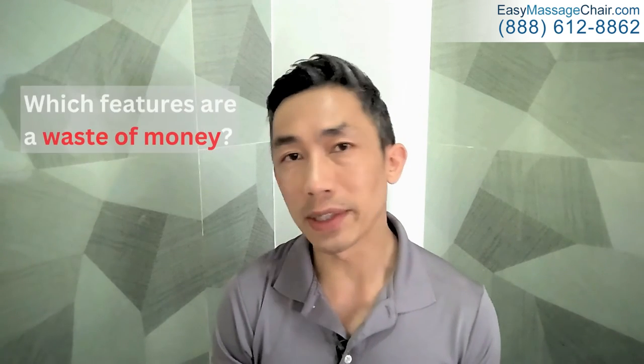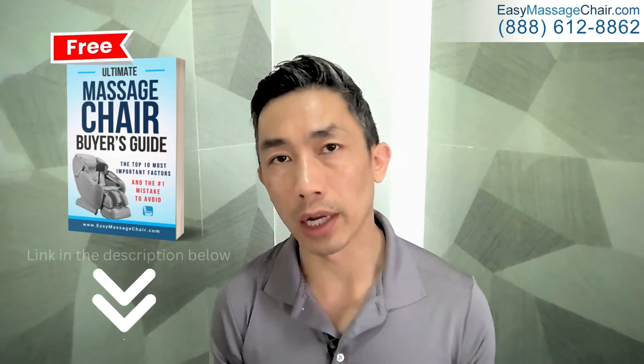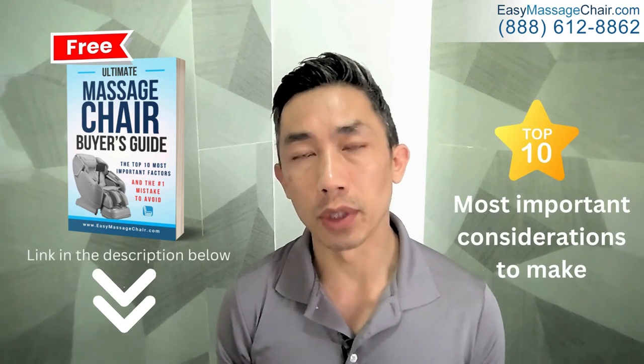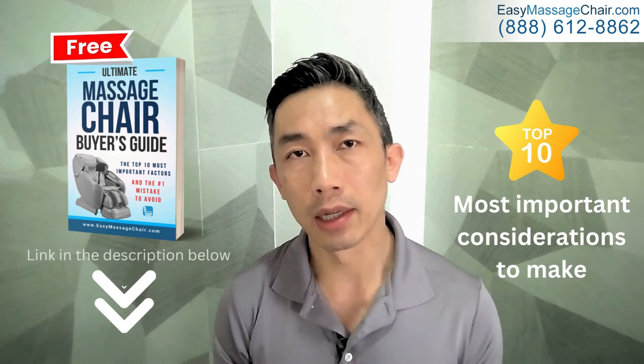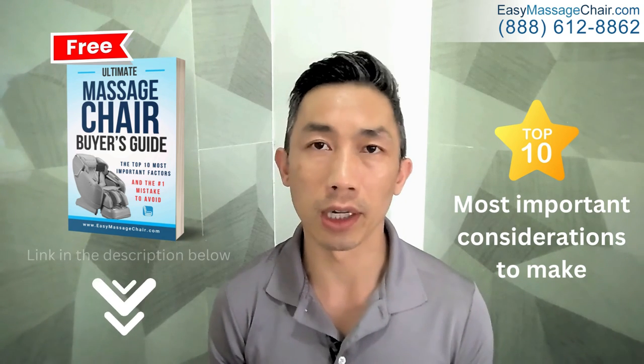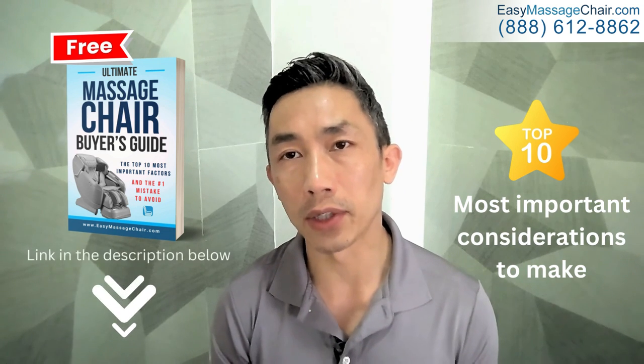Do you want to know what the most common mistakes people make when shopping for a massage chair — which features are a waste of your money and which ones are the most important to focus on? The answer may surprise you. Go ahead and click on the link in the description below to download our free massage chair buyer's guide, which includes the top 10 most important considerations so you end up with a chair that you and your family will really enjoy for many years to come.